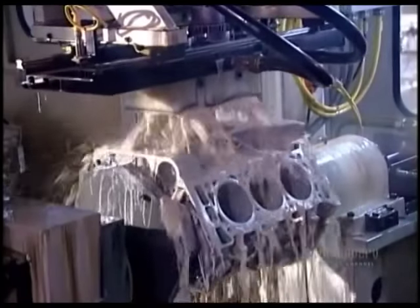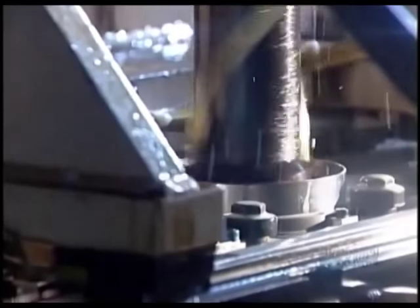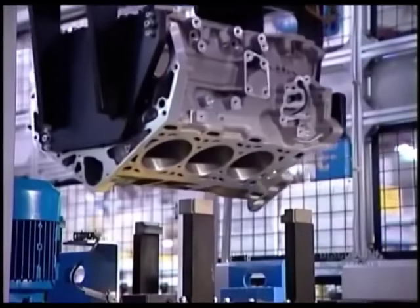The tool carves a criss-cross pattern on the cylinder bore walls. Lubricating oil will cling to the grooves in this pattern, enabling the pistons to move smoothly.